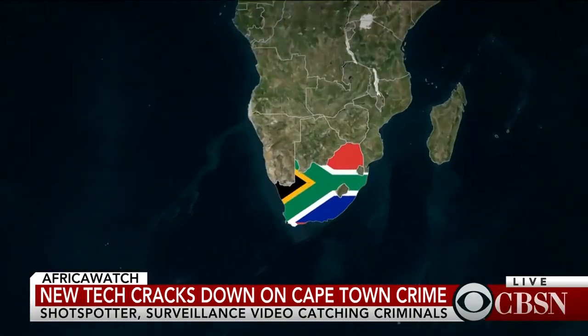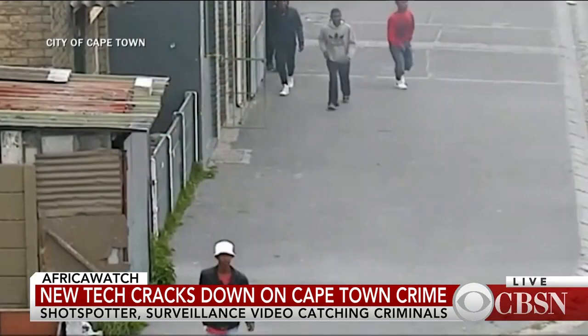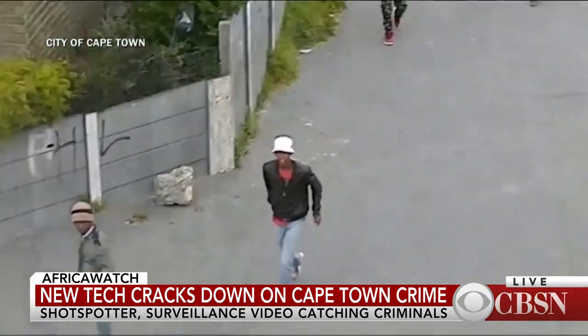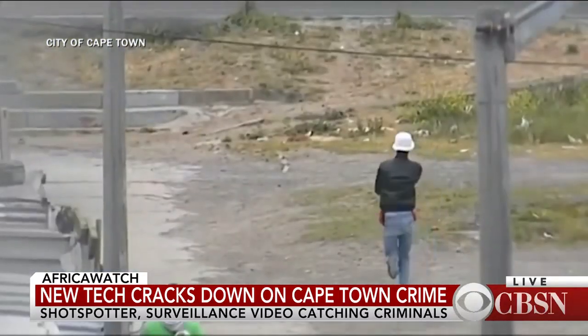We're taking a closer look at a wave of deadly violence sweeping across Cape Town, South Africa. The coastal city is considered to be one of the most dangerous places in the world, mainly because of gang-related murders and crimes across the area. New surveillance video shows a shootout between gang members. Police were able to track down the main suspect thanks to this footage and a gunshot detection system called ShotSpotter.